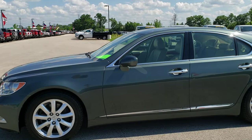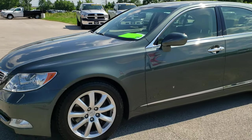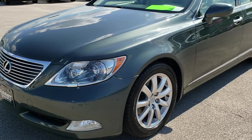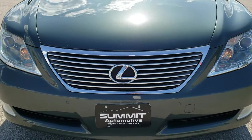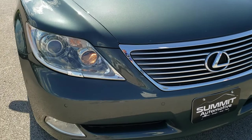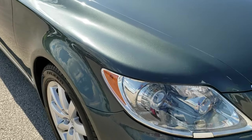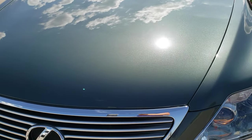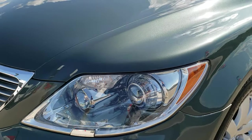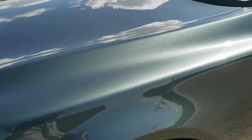This is stock number 10051B. We are here at Summit Automotive in Fond du Lac, Wisconsin — your new and used car headquarters. Today we are checking out the super clean 2007 Lexus LS 460. This vehicle has the 4.6 liter dual overhead cam V8 motor, which pumps out 380 horsepower.